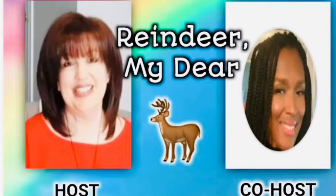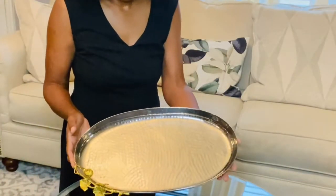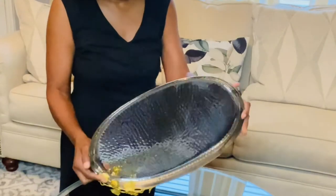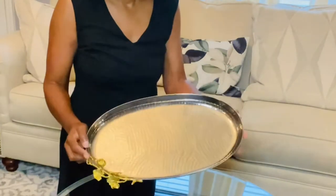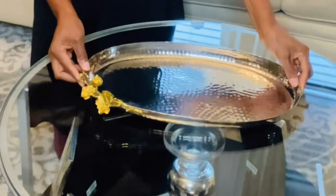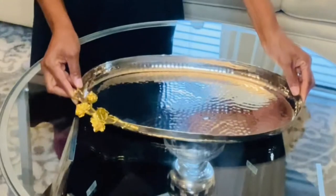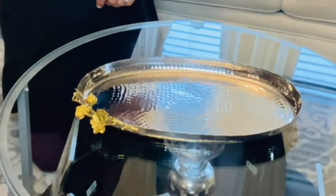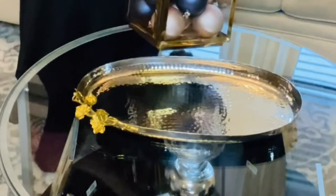The name of this collaboration is 'Reindeer My Dear,' and all you have to do is decorate your vignette on a tray with your reindeer or reindeers. I thank Miss Antonette so much for inviting me. She does this every month, so if you're looking for a collab, her link will be in my description box. Please watch all the participants on the playlist, and I thank everyone that participated. Y'all have a blessed day!